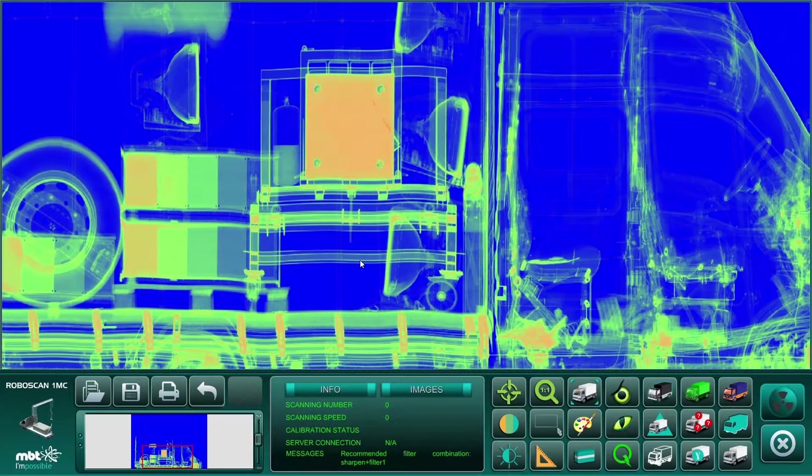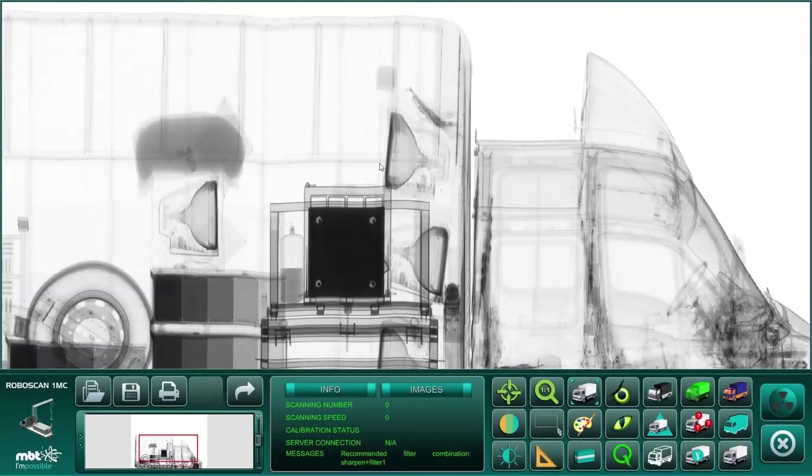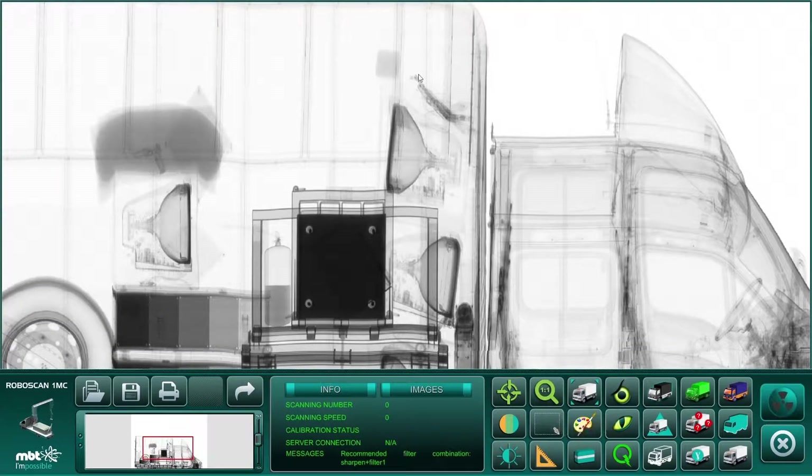The non-intrusive inspection is performed efficiently, allowing a high number of vehicles to be inspected with a high level of confidence for detection.